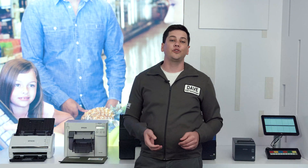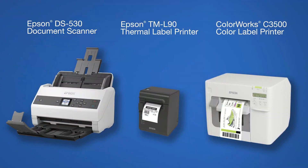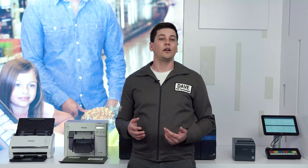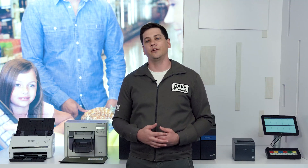I'm glad I was able to show you some pharmacy solutions using Epson labeling and document scanning technologies. If you like what you just saw, chat with or contact us, and don't forget to check out the other videos in our series.